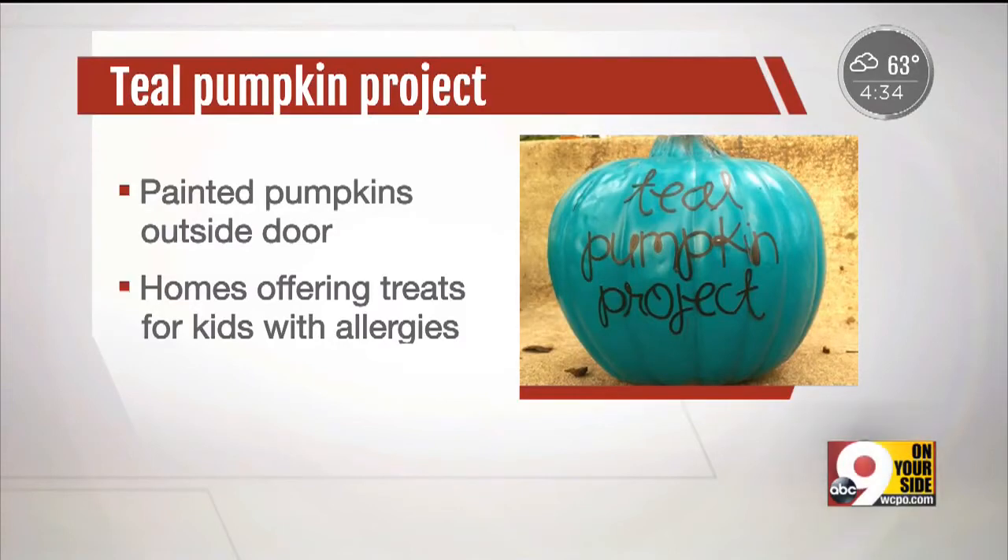If you have been craving something sweet, go ahead and indulge, because today it's National Dessert Day. And this time of year, there's nothing better than a slice of pumpkin pie.